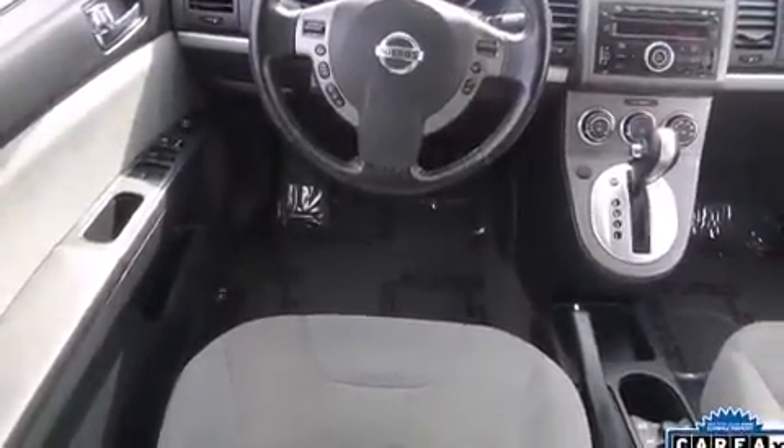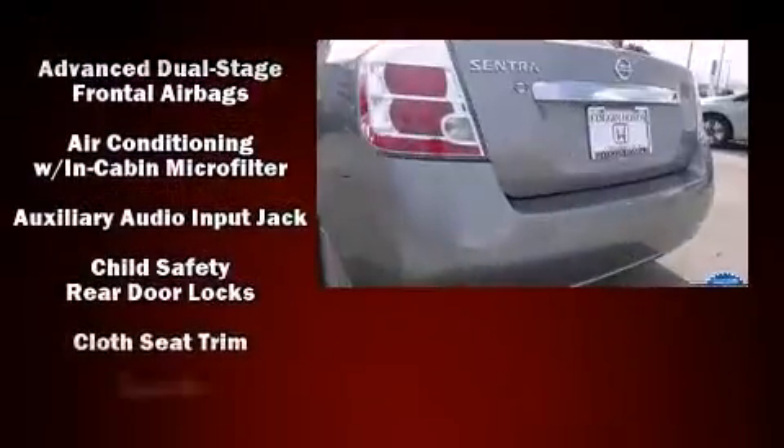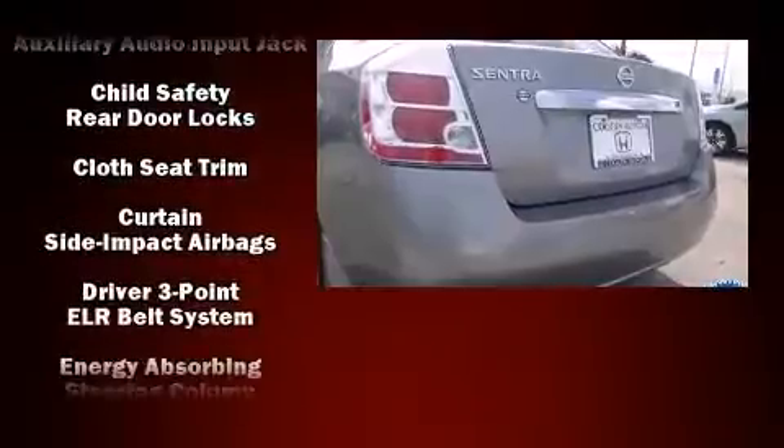Top features include front bucket seats, one-touch window functionality, a tachometer, variably intermittent wipers, and more. Audio features include a CD player with AM-FM radio and four well-positioned speakers.